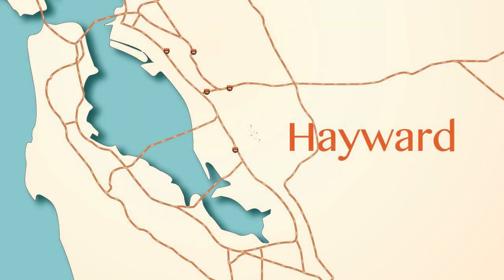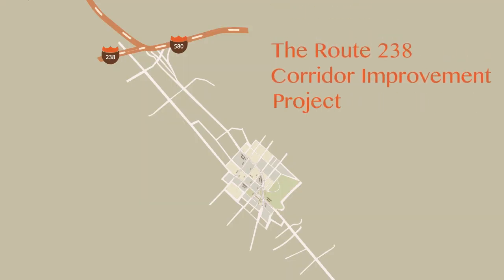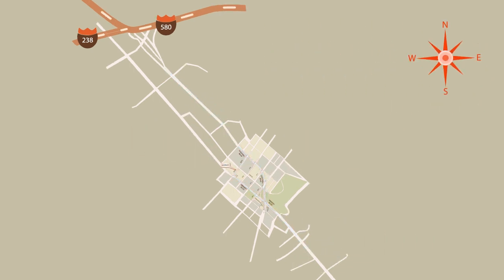Something new is happening in downtown Hayward. We're working to improve the look of our community and help the flow of traffic along our major roads. It's all part of the Route 238 Corridor Improvement Project, which extends from Foothill Boulevard at Interstate 580 south to Mission Boulevard at Industrial Parkway.